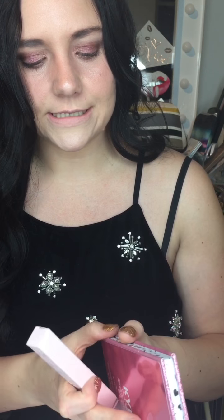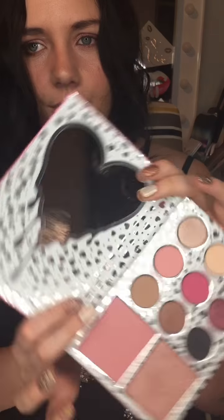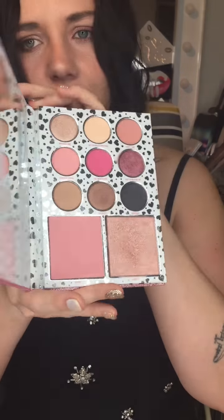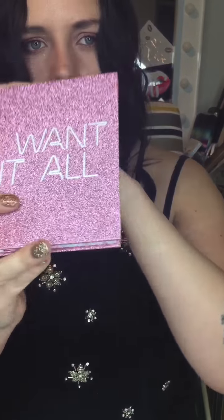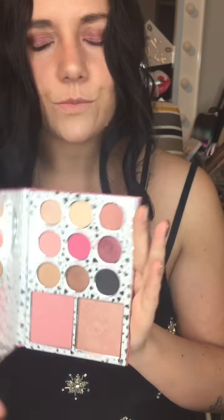I'm very excited because there's a really good weight on the eyeshadow and the blush/highlighter combo. There's a gorgeous little mirror here — it's really cute. The packaging is very, very glittery. I'm going to do some swatches for those at the end.